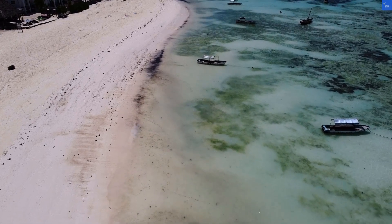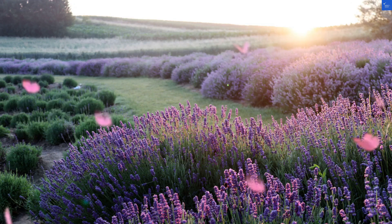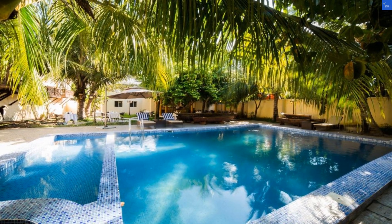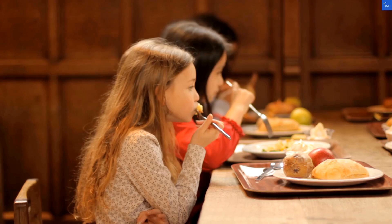Welcome back to Verify Giant, your go-to source for helping you shop online safely. Today, we're diving into the Antonio Garden Hotel in the beautiful Zanzibar, where the sun shines as much as the reviews. Or not.